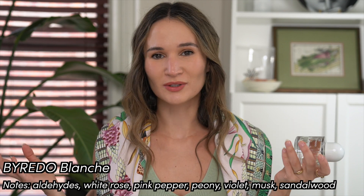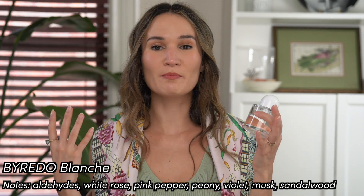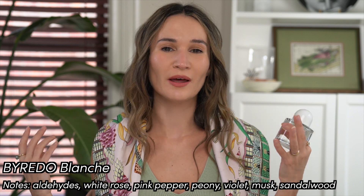Fragrance number one. I actually just recently repurchased this — I had it in my collection maybe three years ago and I really missed it. Then I saw they did a limited edition all-white clear bottle and I was like, sold, give it to me now. This is Byredo Blanche. The thinking behind this fragrance is how to embody the color white — very summery. It's super lightweight, very airy, but it does have a hint of sweetness. A lot of Byredo fragrances turn a little sweet on me throughout the day, and I really love it in this fragrance in particular.